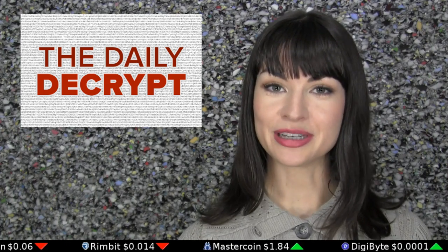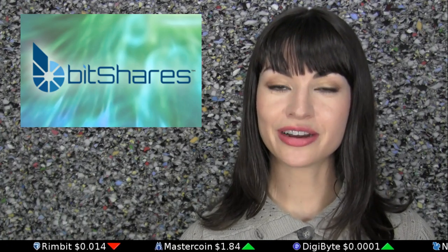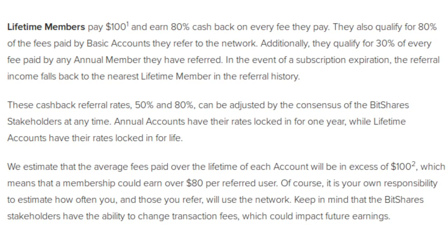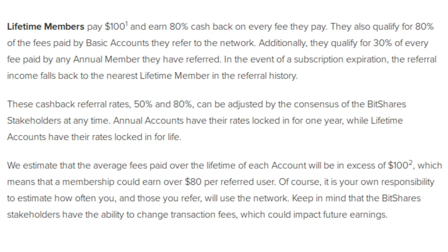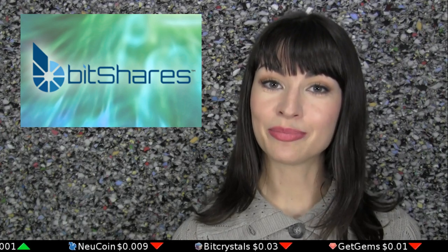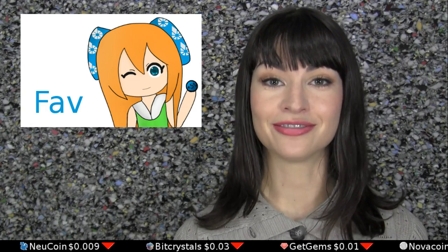The Daily Decrypt is happy to report that we now have a BitShares Lifetime Membership. In BitShares, Lifetime Memberships bring drastically lower fees for all future transactions and come with affiliate perks as well. Our Lifetime Membership fee was crowdfunded by various members of the BitShares community and headed up by the always interesting blogger, Fav. Thanks, guys.